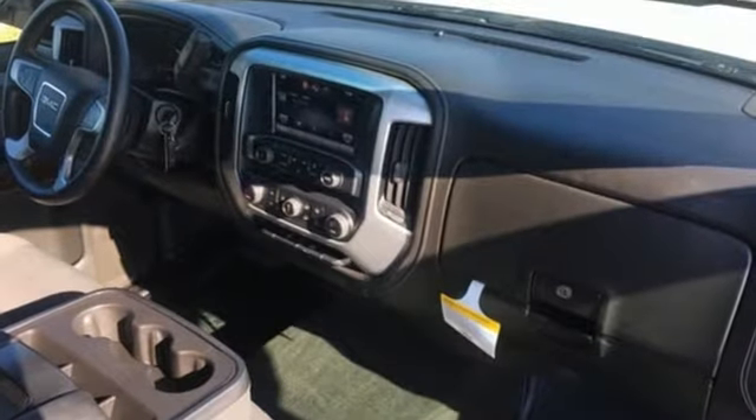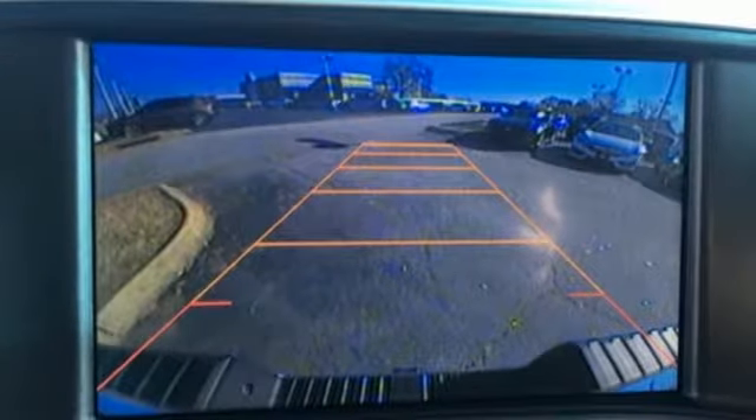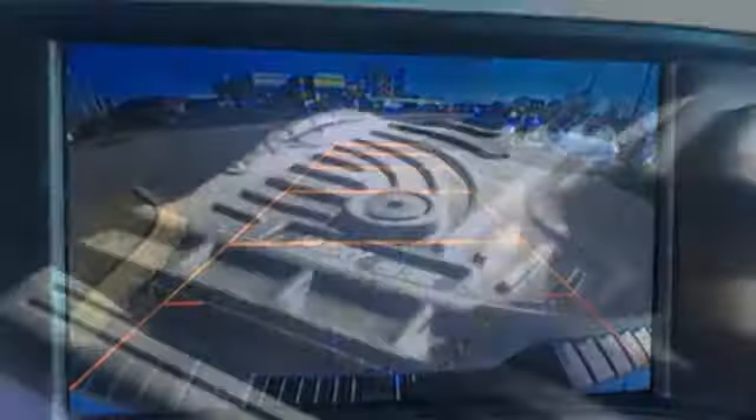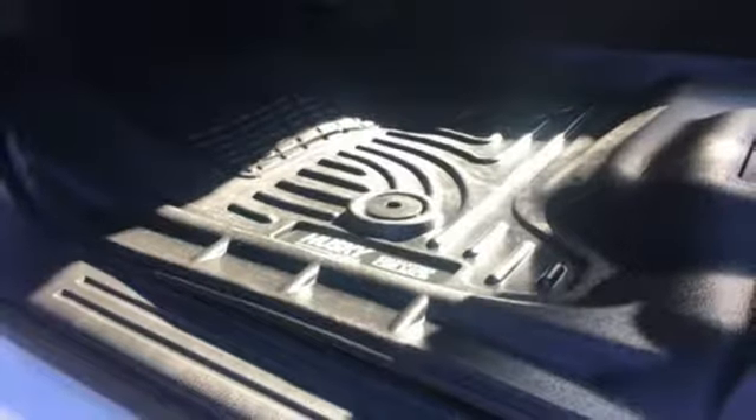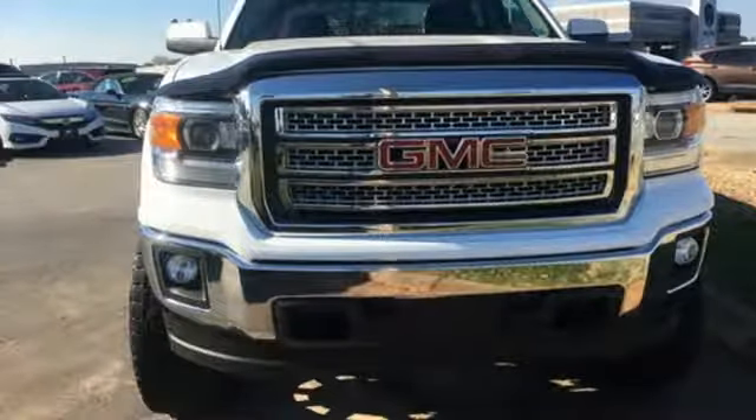External memory control, remote engine start, dual zone climate control, wireless phone connectivity, leather steering wheel, V8 engine, aluminum wheels, gas pressurized shocks, and power heated mirrors.